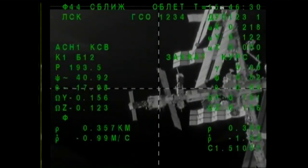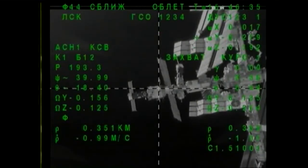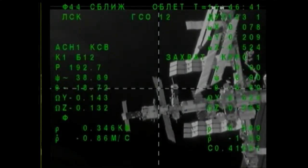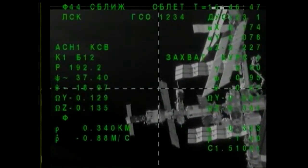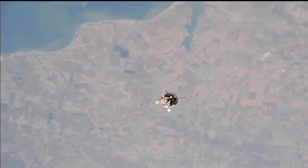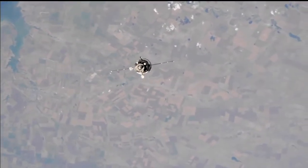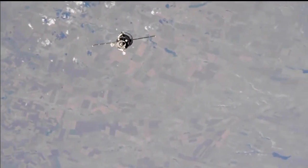As the Soyuz makes its final few feet just prior to contact and capture, the station will be put into what's known as free drift, meaning that all of the thrusters and propulsion systems on the station itself will be temporarily disabled to avoid any inadvertent jet thruster firings that could perturbate the relative motion of the two vehicles at the time of contact. This view now of the Soyuz from truss cameras on the International Space Station — an outstanding view as the fly-around of the station is in progress.